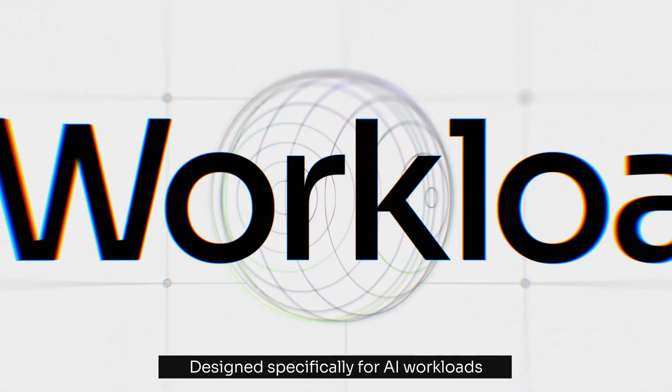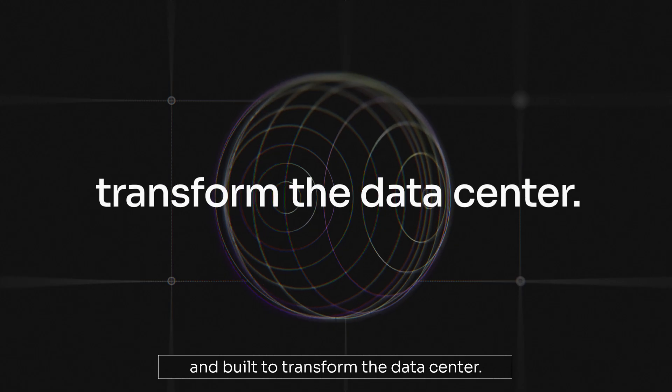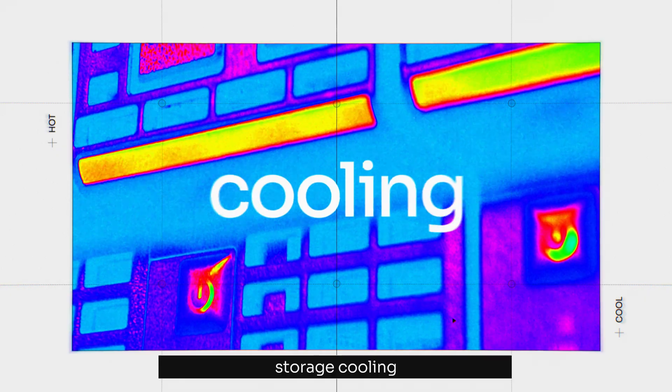Designed specifically for AI workloads and built to transform the data center. Introducing storage cooling for the modern era. From Solidime.